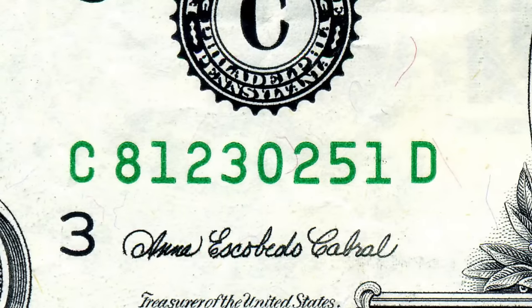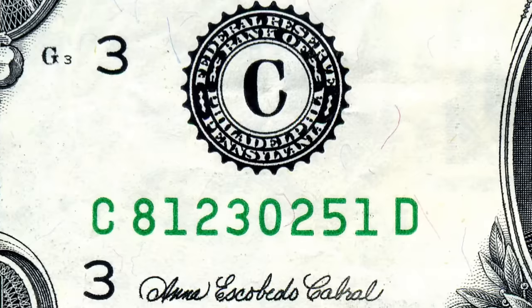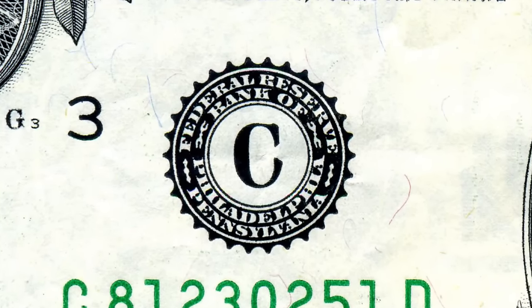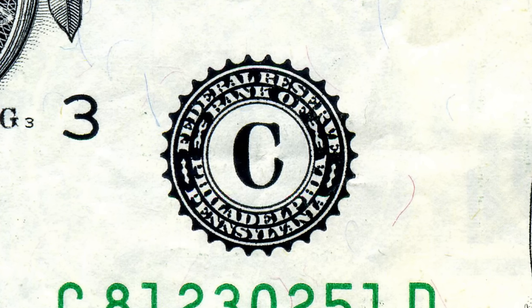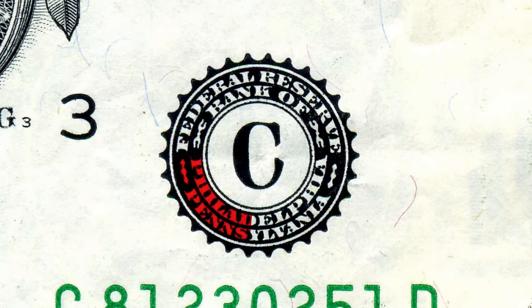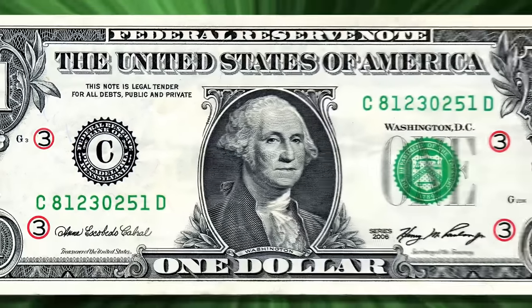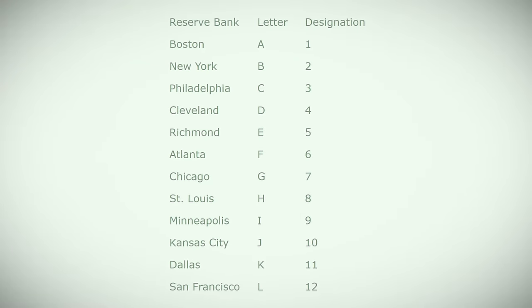This number is also copied on the opposite side of the note, and at the front of it is a letter. The shrewd amongst you will notice that this letter also features inside the seal above — this is the Federal Reserve seal. If you're interested in knowing which Federal Reserve Bank printed your bill, you can either check out the writing at the bottom of the seal, find out from the letter in the middle, or refer to the numbers scattered around the note. The letters and numbers correspond to different locations, as shown here.